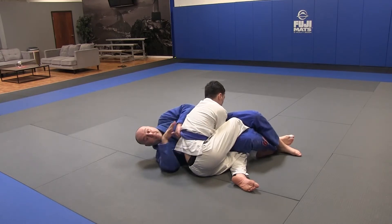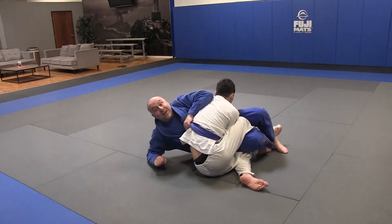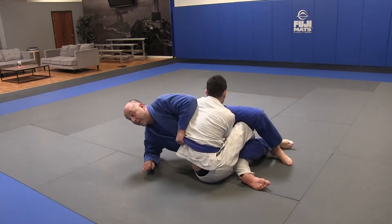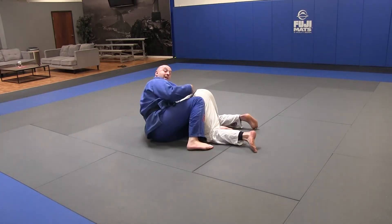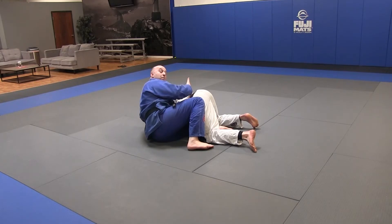Once he switches his hips, I get the belt grip and push it down. I'm going to get up on my side. I go to bump him over, and as he drives back in, I expose my knee and I hip escape out, exposing his back.